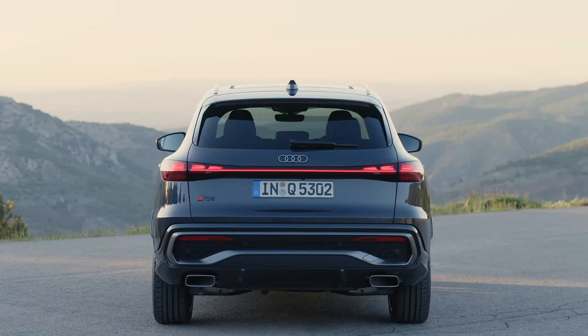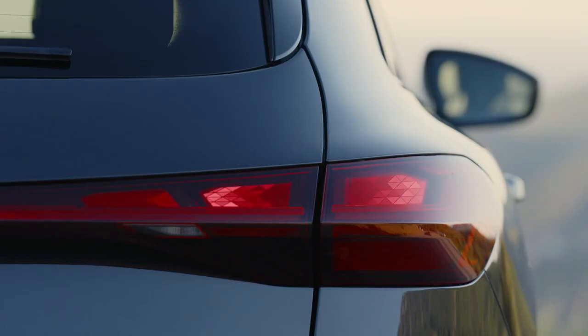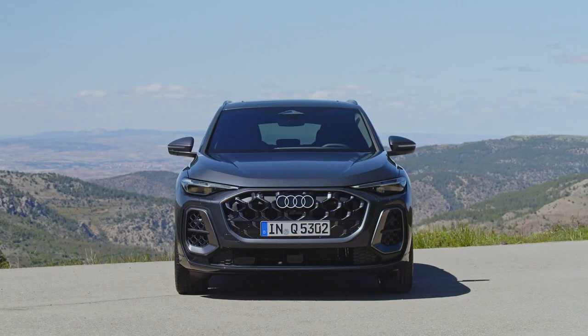Don't worry — you can't see the reflected light from inside the vehicle. We checked. Powering the Q5 and the performance-oriented SQ5 are two familiar engines. Last year's 261-hp base engine is gone. The Q5 now starts with a 268-hp 2.0-liter turbocharged 4-cylinder that is used throughout the Volkswagen empire, from the Volkswagen GTI to the Porsche Macan.